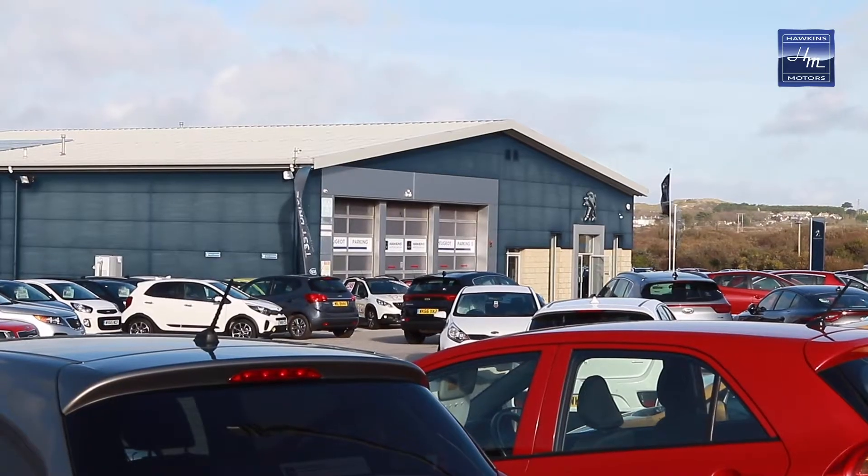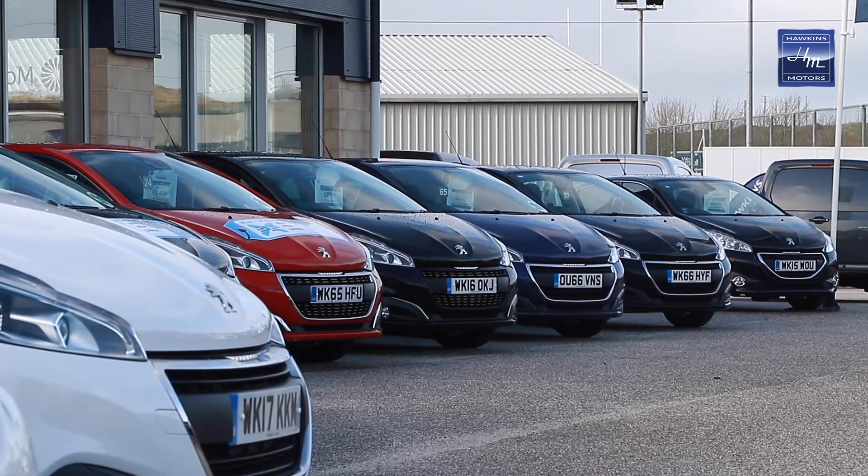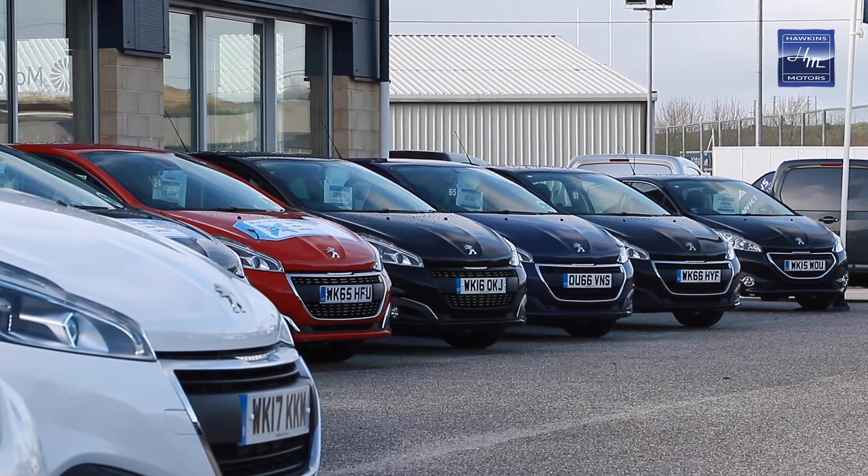One of the great things about Hawkins at Hale is we're located right next to the A30 near Marks and Spencers. We have ample parking should you want to come on site for the day. We have 150 used cars on site here — both Kia, Peugeot and non-franchised.